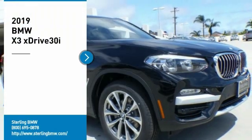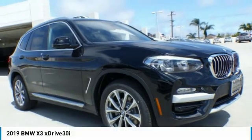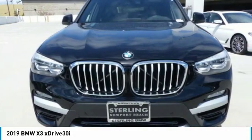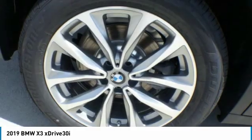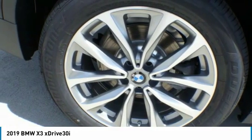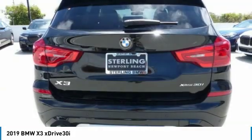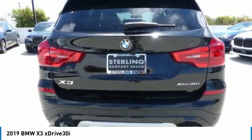Take a ride in the 2019 BMW X3. The BMW X3 builds on the success of the original by developing its core competencies while adding new technology to establish new benchmarks for agility, efficiency, and comfort.